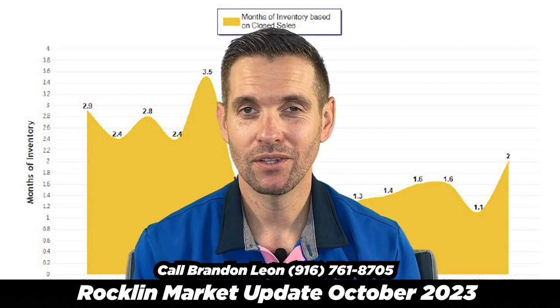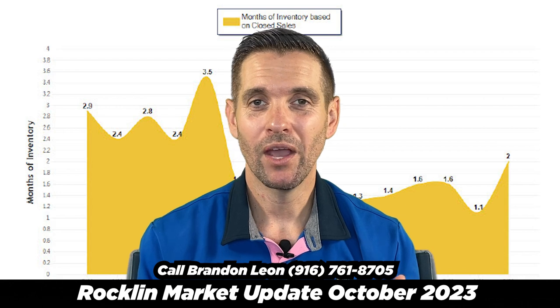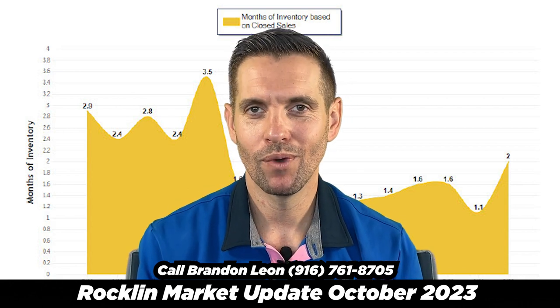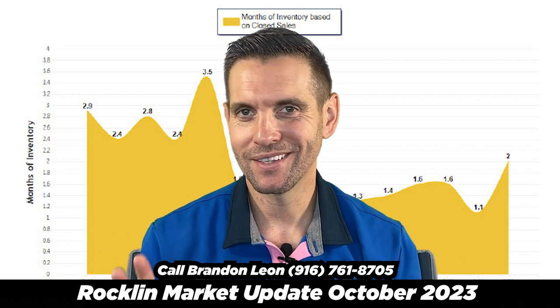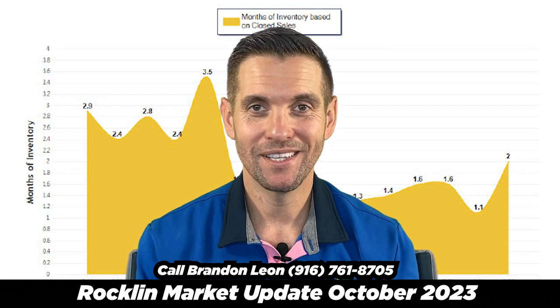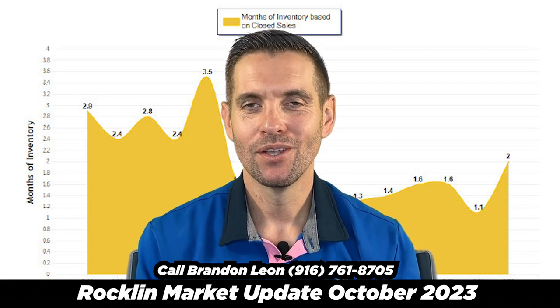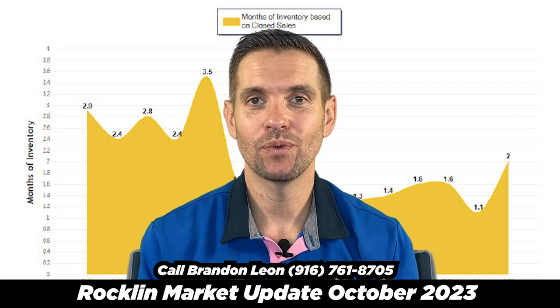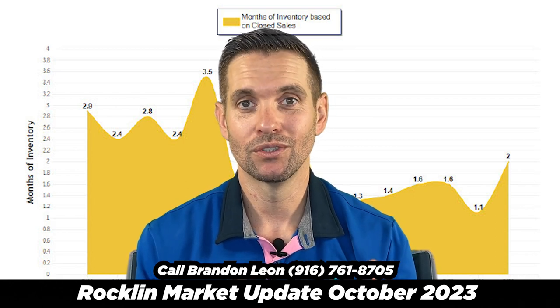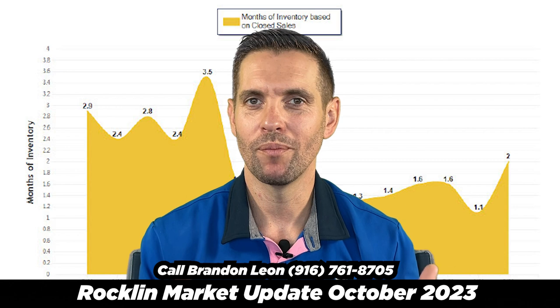My hot take is the months of inventory. From last month it went up from 1.1 months of inventory — meaning it would take 1.1 months to run out of houses if we didn't list any new ones — to 2 months now. So it's almost doubled in one month's time. I'm curious to see as we get October's numbers if it doubles again or how much more inventory we may have.